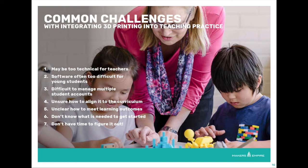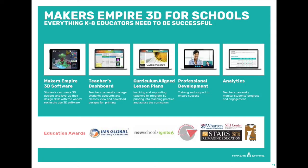Makers Empire listened to the challenges teachers were facing and devised a solution. We have created the complete 3D printing learning program, providing everything you need to successfully integrate 3D design and printing into the K-8 classroom — including easy to use 3D design software, a teacher's dashboard, curriculum aligned lesson plans, professional development, and data analytics.